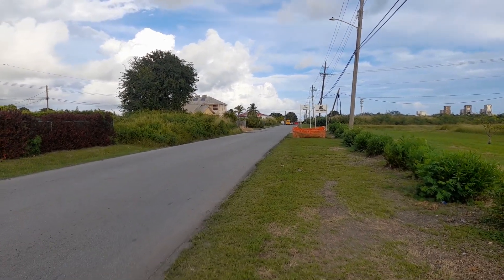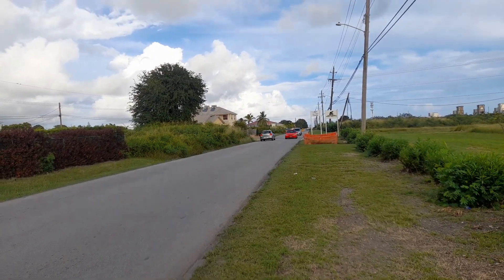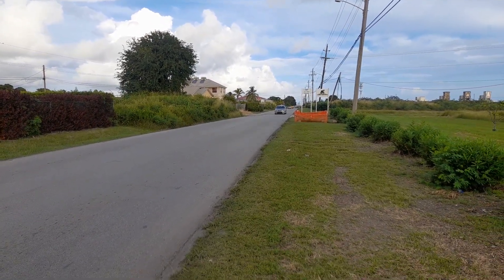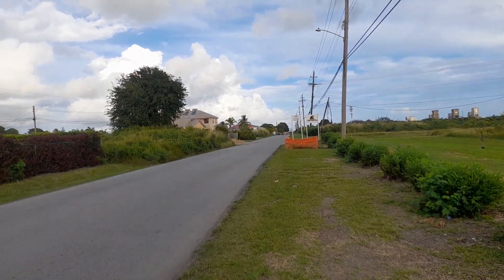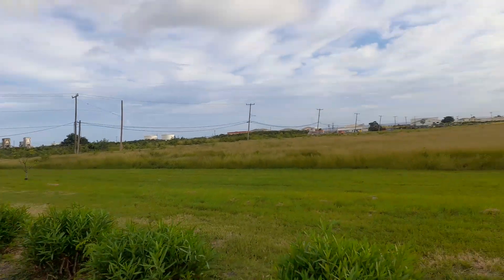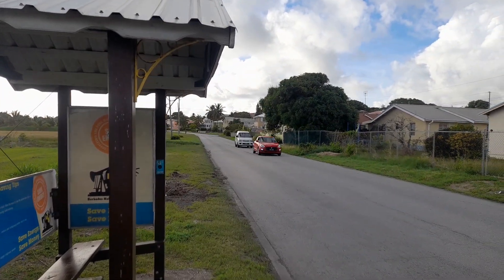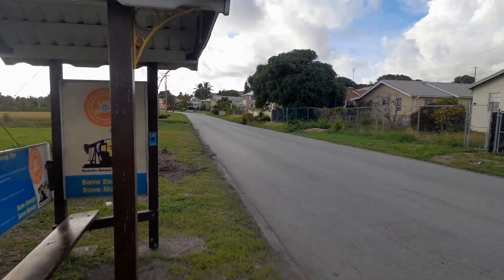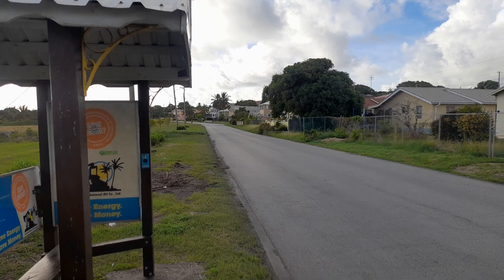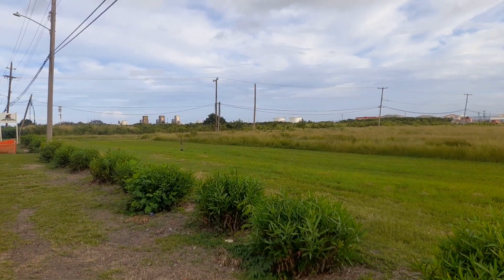The highway would start from the Grantley Adams International Airport in Christ Church, which is to the south, and would end at the University of the West Indies Cave Hill campus, which is to the west. You can see the planes coming in and out. Thank you guys for watching, and have a blessed evening.